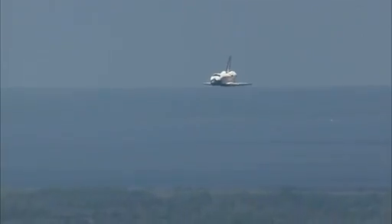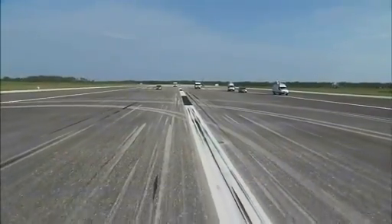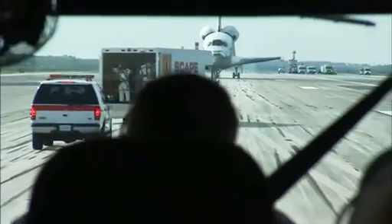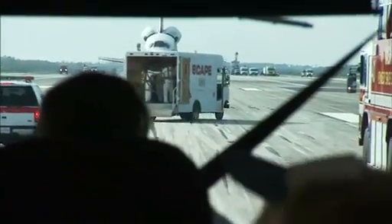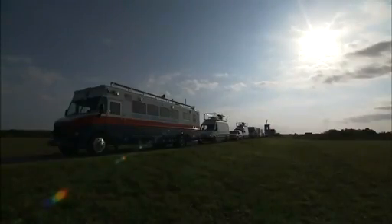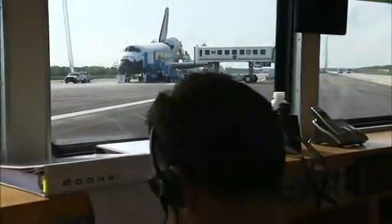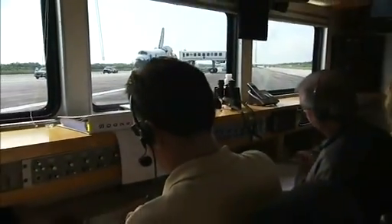Long before sonic booms rock Florida's space coast and a space shuttle glides to a stop, dozens of specialized vehicles and their operators snake their way toward the shuttle landing facility at NASA's Kennedy Space Center. They're not your average looking vans, trucks or semis either. Each one is equipped with unique gadgets and gizmos to make the shuttle safe to enter, assist the flight crew out and prepare the spacecraft for towing to a nearby processing hangar.